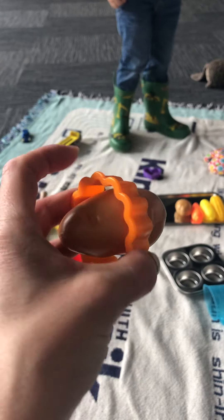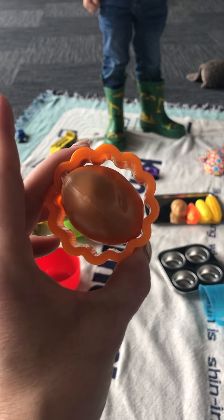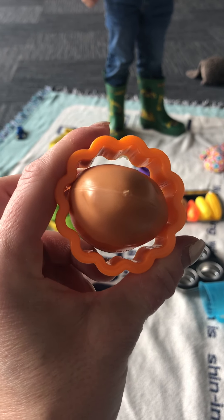I got a potato in a cookie cutter! Very fun.